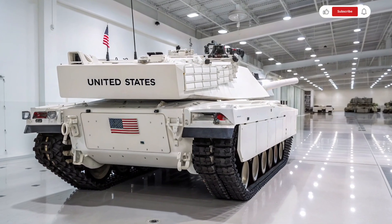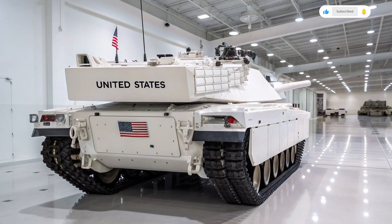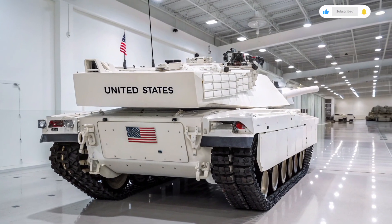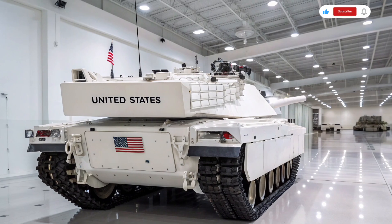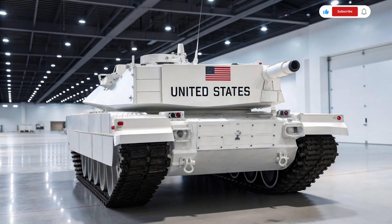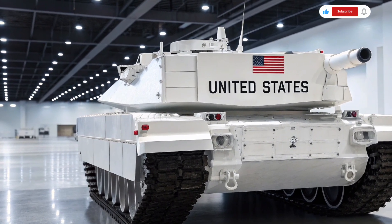Welcome to Autocar review, another deep dive into the world of machines that define power, innovation, and cutting-edge technology. Today we turn our attention to a name that has been synonymous with modern armored warfare for decades: the mighty M1 Abrams, and we explore its anticipated 2026 evolution.